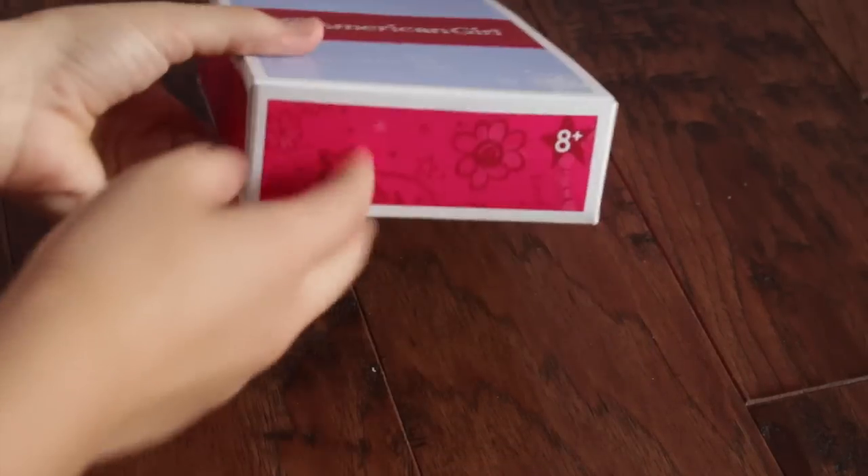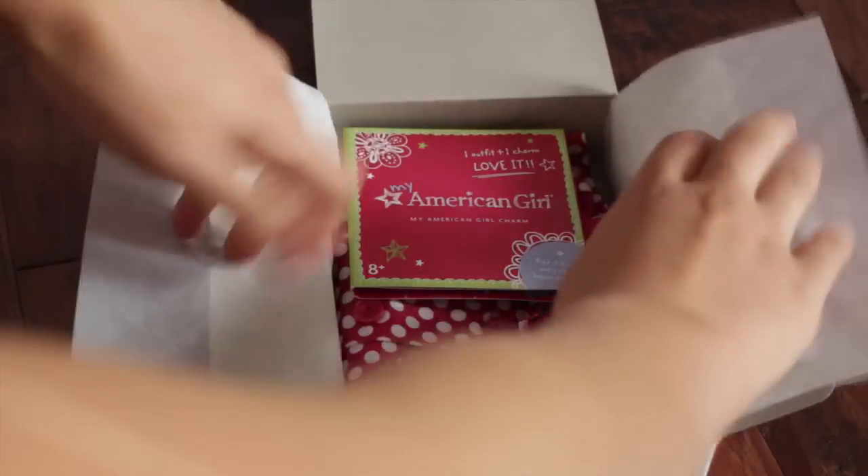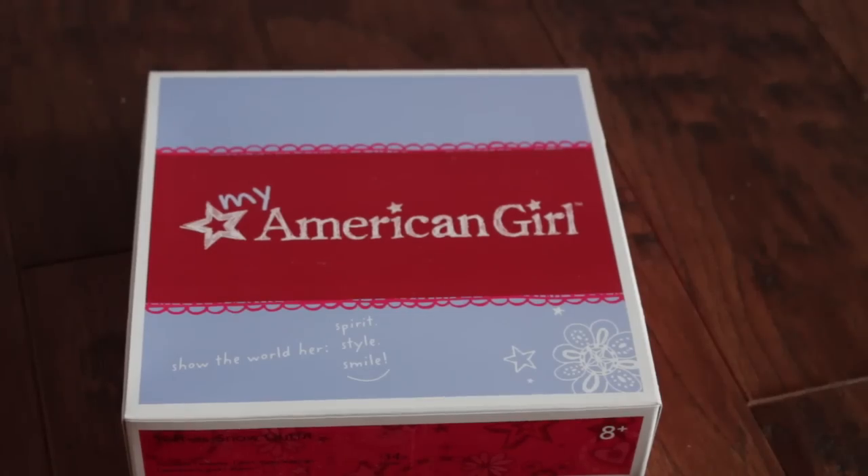So this is the first outfit that the doll came with and this is the Rainy Day Coat Set, so I'm just going to get this open. First it comes with a charm — this is the old My American Girl thing — and this is the loyal charm. This is my fourth loyal charm. And here it is, oh my gosh, it's really cute. This is actually amazing material, so this is super adorable.